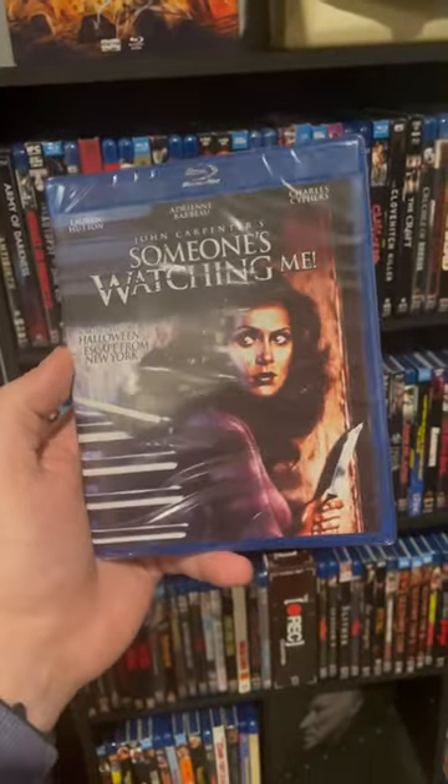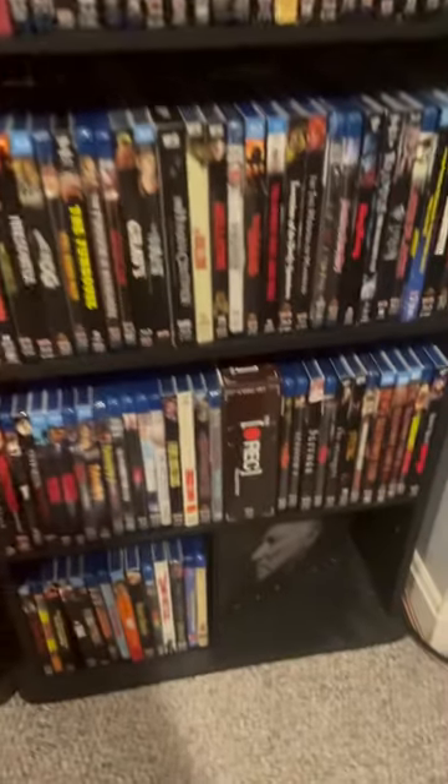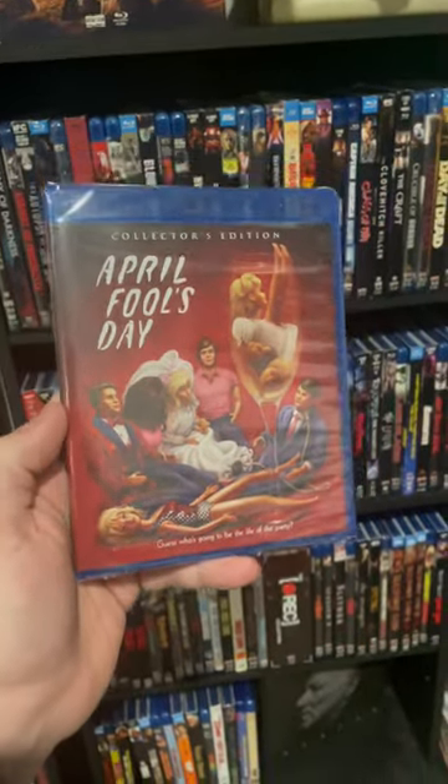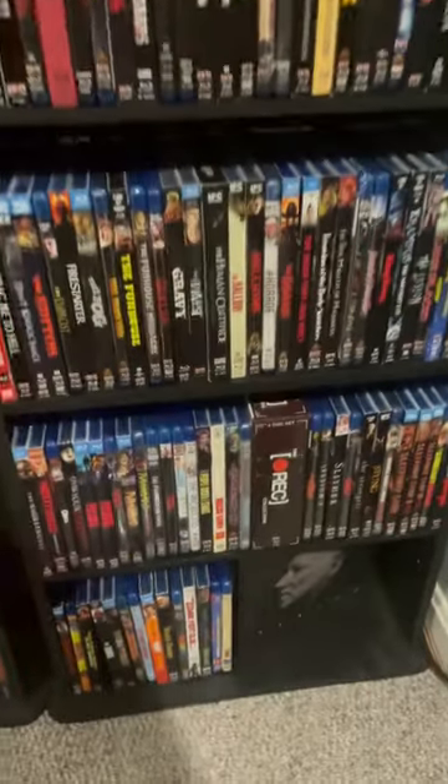Then, to round out my John Carpenter collection, I got Someone's Watching Me. Needed this one for all of his directed movies. I love John Carpenter. Also got April Fool's Day — love a good holiday horror movie, and I didn't have that one.